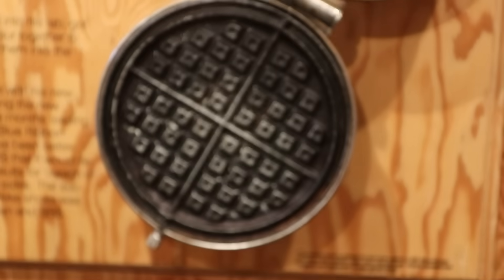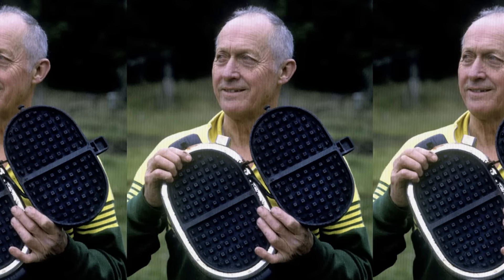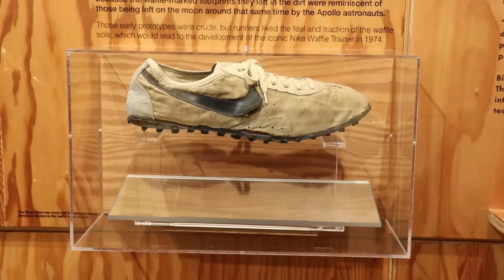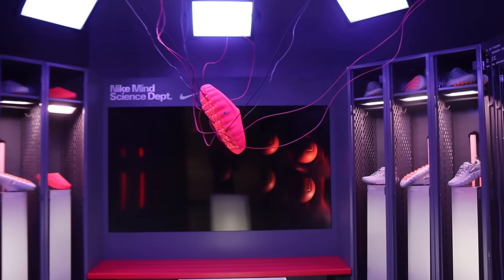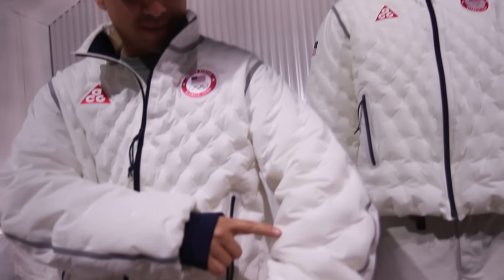From early innovations like using a waffle iron to design the bottom of a pair of shoes in 1972 in order to improve grip while running, Nike has always been pushing the limits of athletic performance — but today's tech is beyond anything we've ever seen.